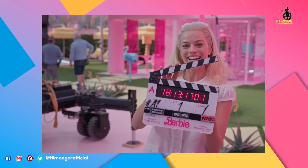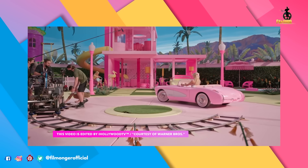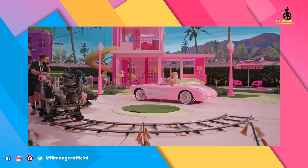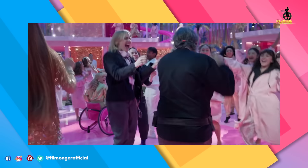Here we go, Barbie day one. I think it's going to be a movie that all audiences enjoy. Margot Robbie and Ryan Gosling star in the upcoming soon-to-be fan favorite Barbie movie with a release date of July 21st in the U.S.